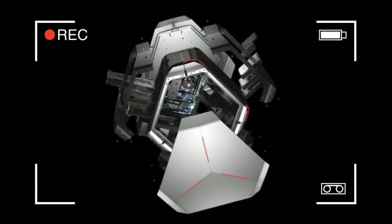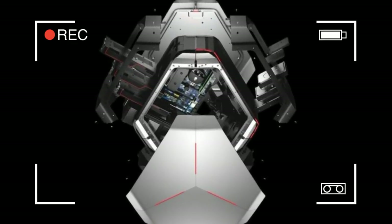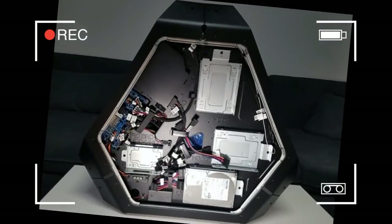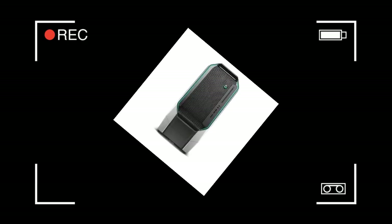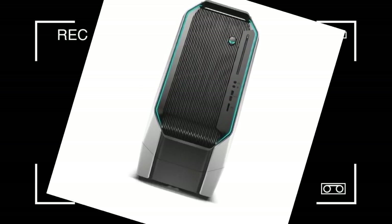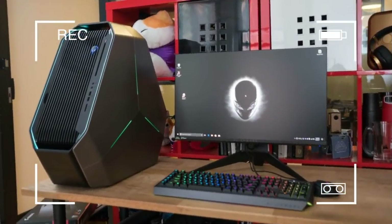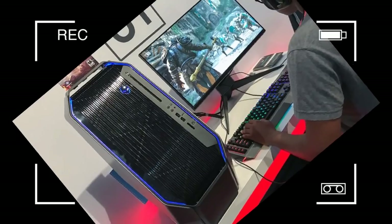Likewise, it took just 28 seconds to complete our Handbrake video encoding test, just behind the Raptor Z95 at 0 minutes and 25 seconds. Any Handbrake time below a minute is excellent, and most Core i7-equipped high-end gaming PCs will take about 45 seconds on the same test.